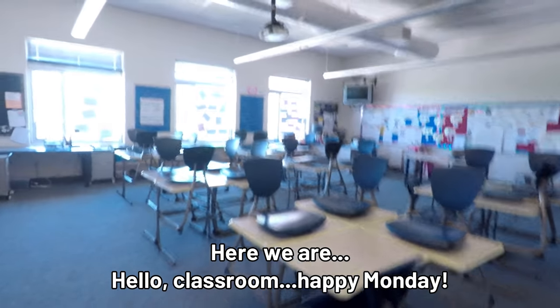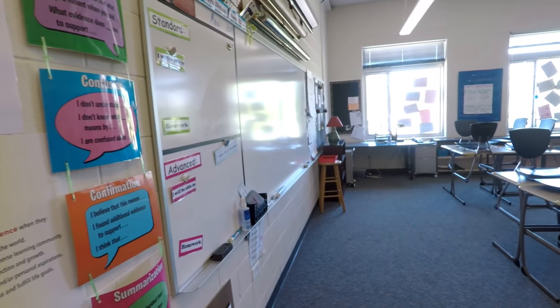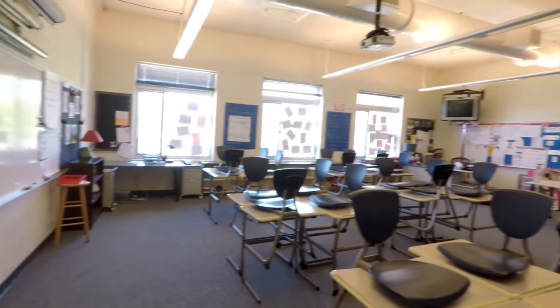Here we are. Hello, classroom. Happy Monday. After I come in and put my school bag down, I get my laptop plugged in and get that started. I take out my coffee and water for the day.